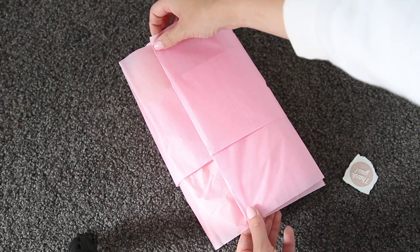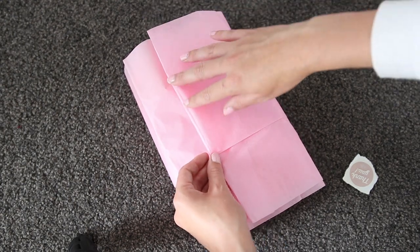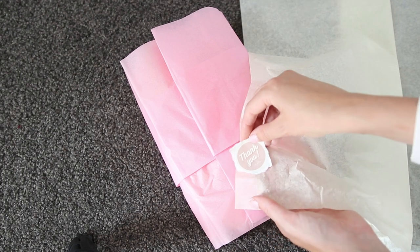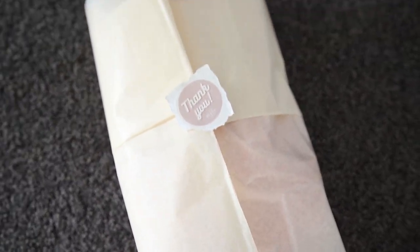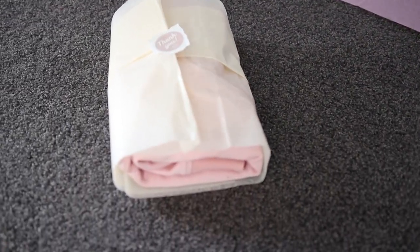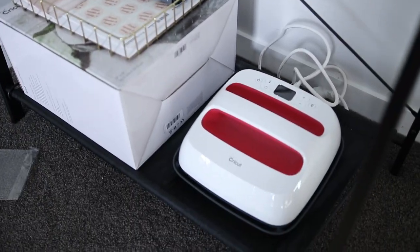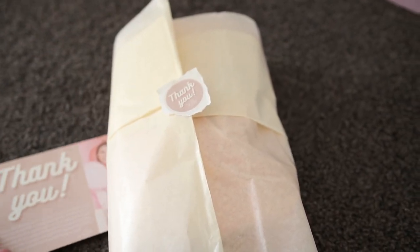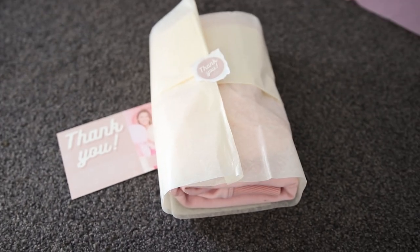I don't think the color is too bad — once I fold the jumper up and have it in there, it's not too bad. I can't decide which I like better, the pink or the slightly creamier yellow one. I think I'm actually liking the more creamy yellow one — it's a little more subtle. I'll use the pink for gift wrapping so it won't go to waste. I really like that with the sticker and my branding. Oh my gosh, this actually looks really cute! Then inside it will have the little swing tag — I'm loving it!